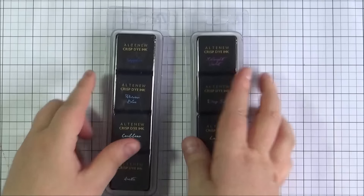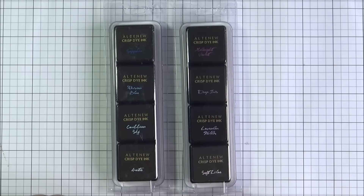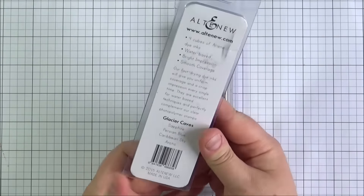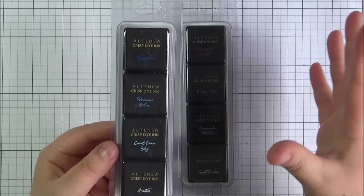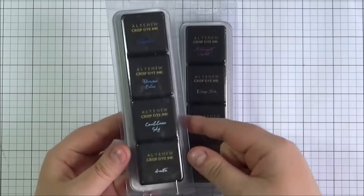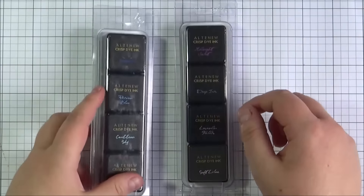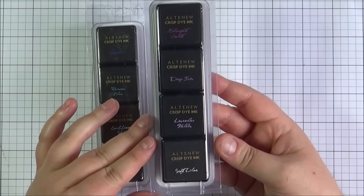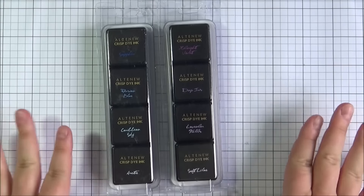Last but not least, I've got a couple of packs of Altenew inks. I'd wanted them for a while but didn't have space in my craft room, so I've rearranged some things to make room. This is the Glacier Caves set, which is in shades of blue — really nice for their floral images where you build up stamps and get progressively darker colours. And this is the Shades of Purple set; I really love purple and not many companies do a lot of shades of it. I'd also like to get the greens, which would be great for leafy images.